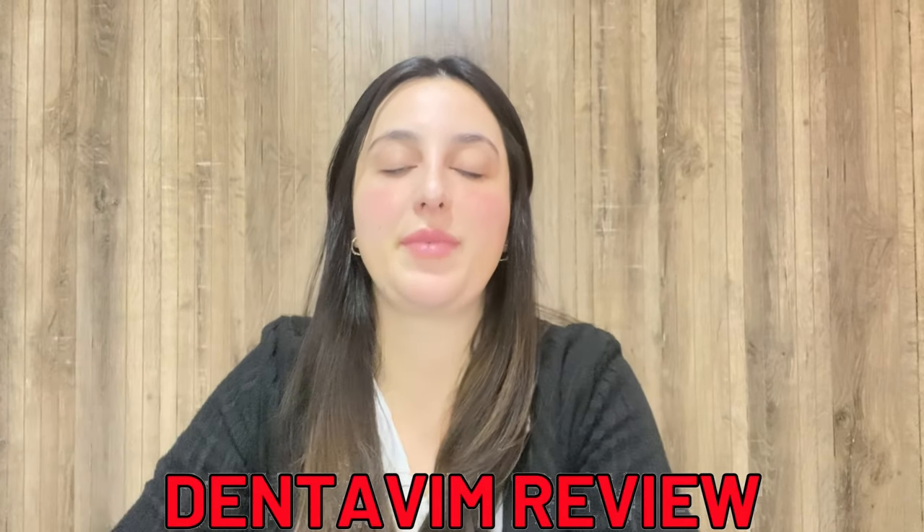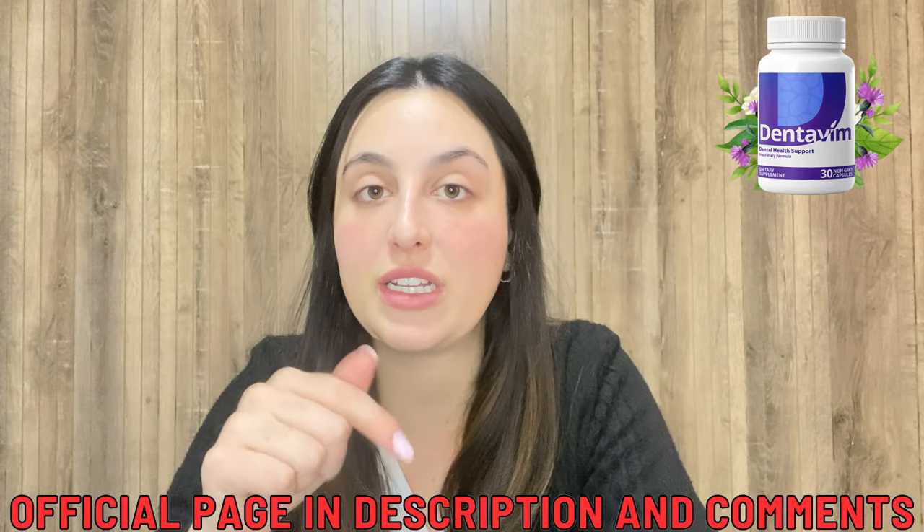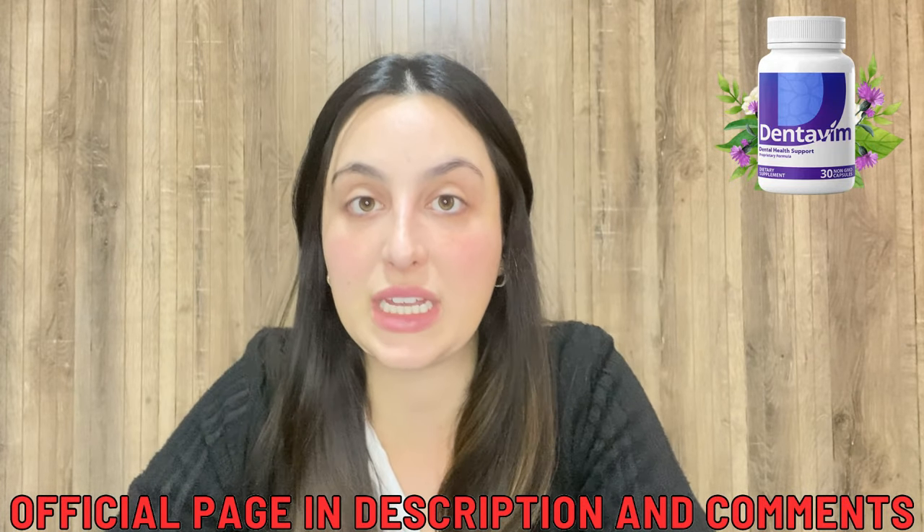Hi guys, today we're going to talk a little bit about the Dentifing. So if you want to know the complete information about it, stick with me to the end of this video. But I also have an alert to share that you must know before you actually purchase it. I've already left the link for the official website below in the description of my video in case you need it.